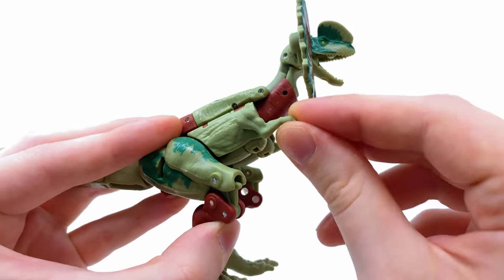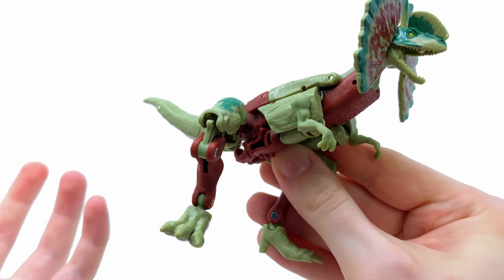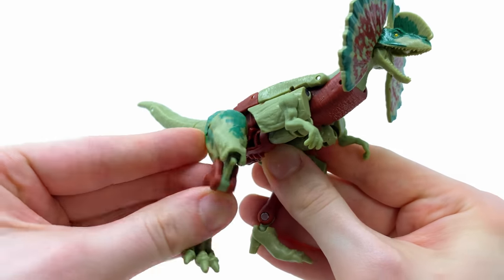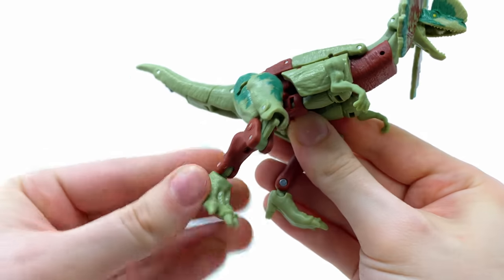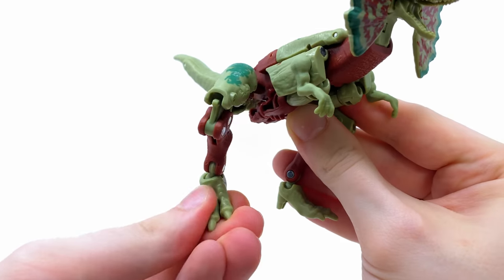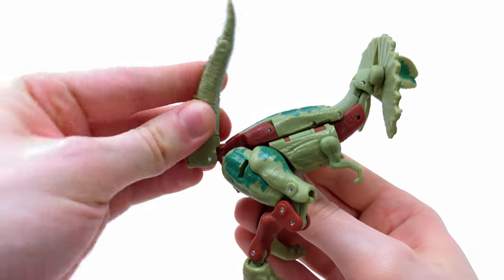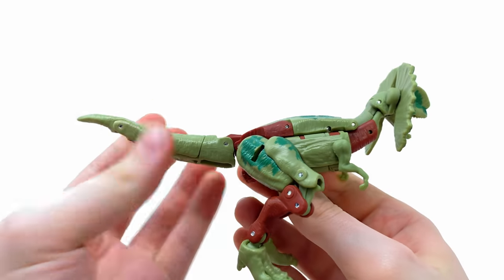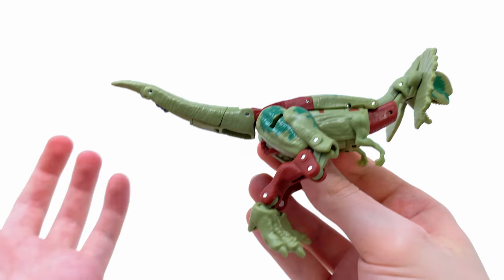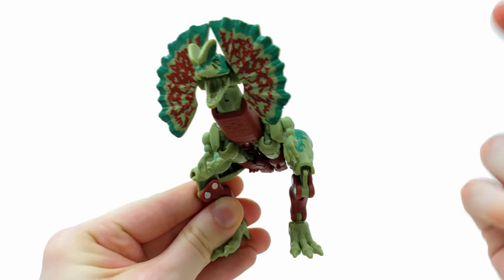The tiny little arms are on ball joints so they move forwards and backwards - technically due to transformation they should lock into place but it's very easy to move them. You get ball joints at the hips, and the ankles are fantastic - they can pivot forwards and backwards, rock side to side, as well as rotate a full 360. Finally, due to her transformation the tail is on a hinge joint so you can hinge this up and down; sadly no left to right movement but I understand why that was an issue.